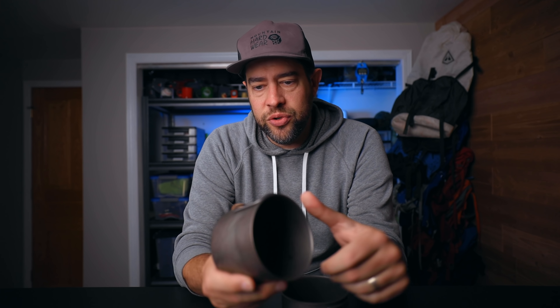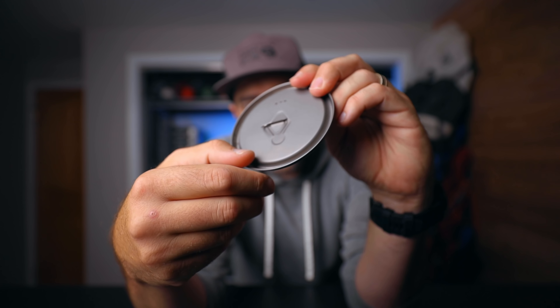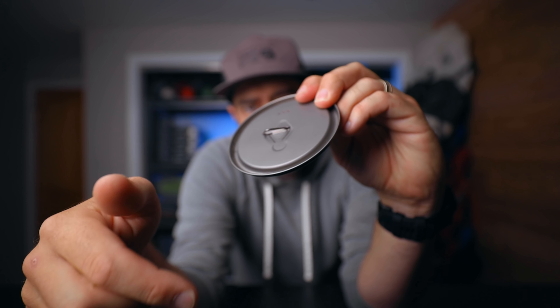Next up: the Toaks 550 milliliter pot. It's only $29.95 on Amazon as of filming. I've got two here — an older version where I scratched in the markings myself, and the newer version which has the markings on the inside already. This is the lightest weight pot available for the money, and it's the perfect size to boil enough water for freeze-dried Mountain House meals, which require two cups. The lid fits nicely, has vent holes, and has a tab that locks upright so it stands while you're cooking.